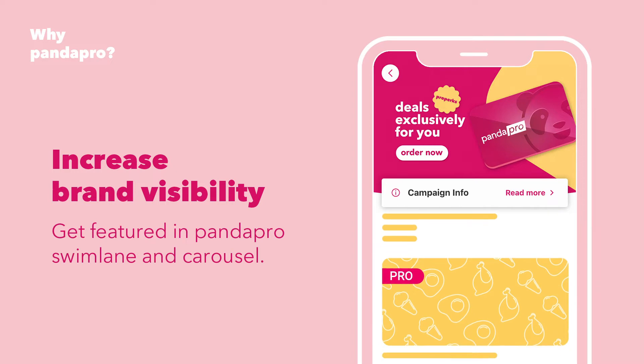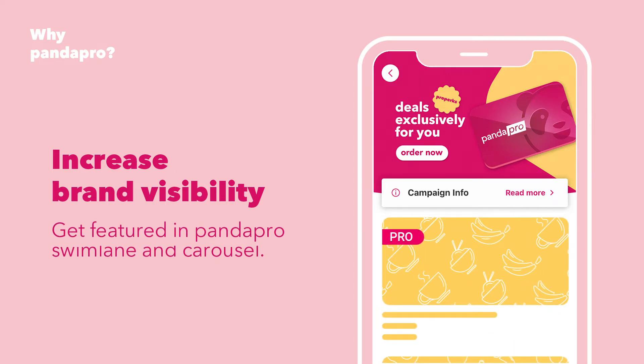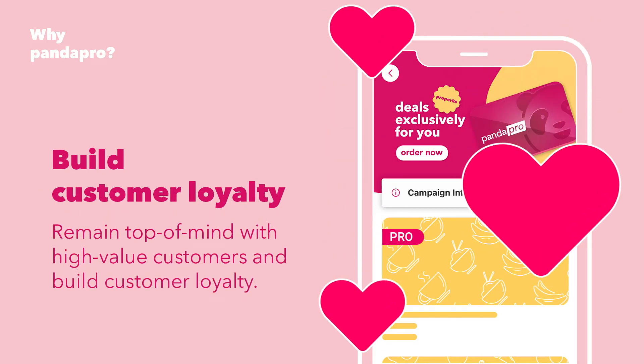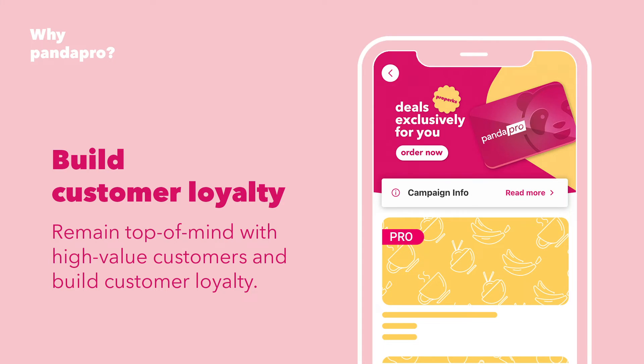By becoming a Panda Pro partner, you will get to gain additional exposure, as well as remain top of mind with high value customers and build customer loyalty.